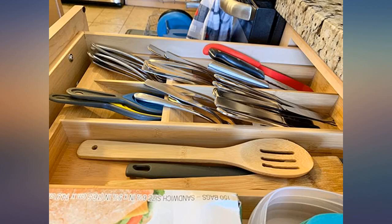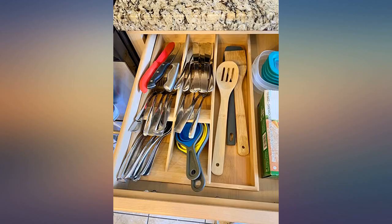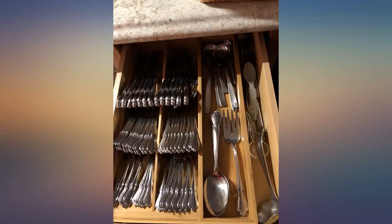Great organizer. Just wish the knife compartment was a bit bigger. This smart design provides more space utilization than laying utensils flat. Perfect for my tiny apartment kitchen. Fits perfectly in my drawer and it seems sturdy. I did not know this was manufactured by a family owned business, so that's all the better.